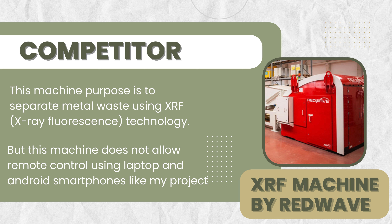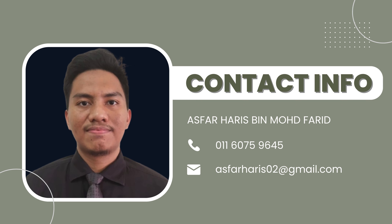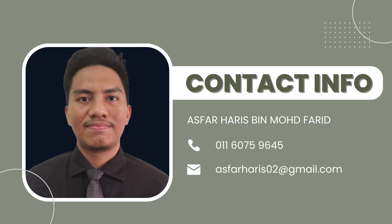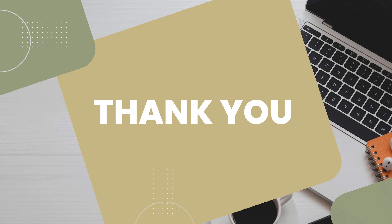Our competitor is the RedWave XRF machine, which separates metal waste using X-ray fluorescence technology. However, this machine does not allow remote control using a laptop and Android smartphones like my project does. If you are interested to know more, don't be afraid to reach out through the contact information provided. Thank you for watching.